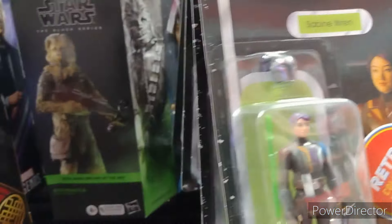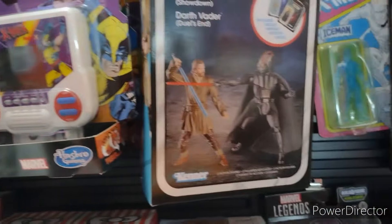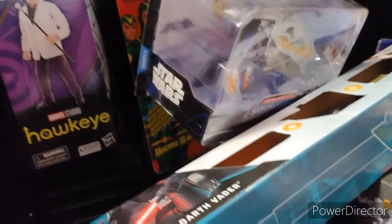My local GameStop in Sevierville rarely gets anything new in, but let's take a look anyway. Nothing new — didn't even video much in there. Looked around. Nothing.